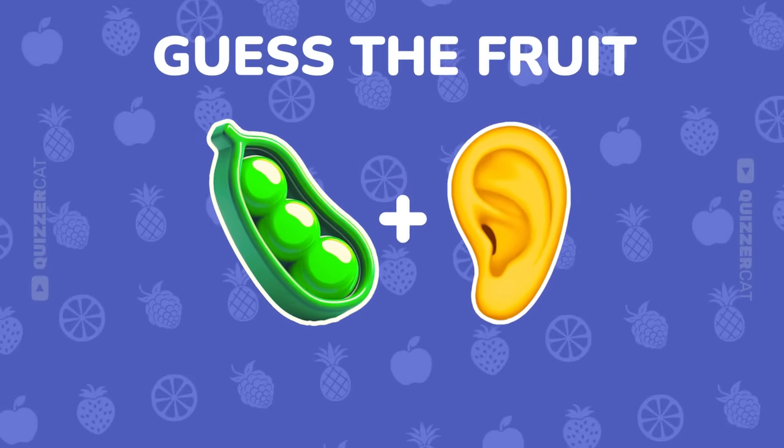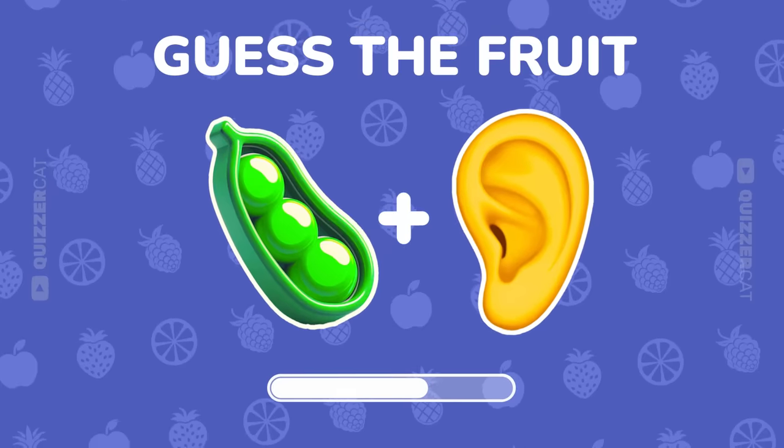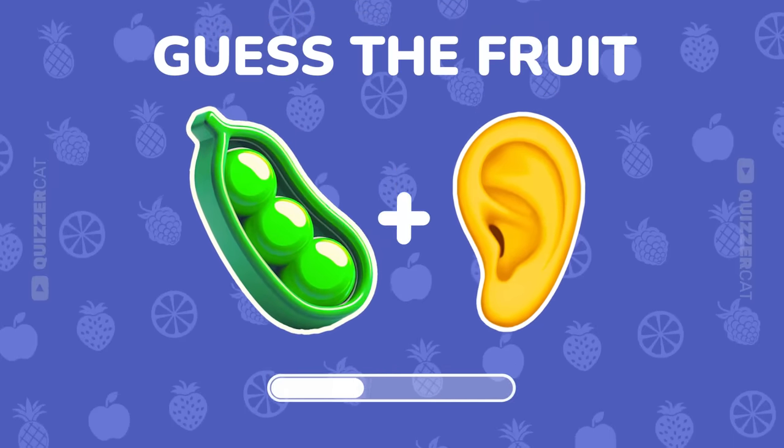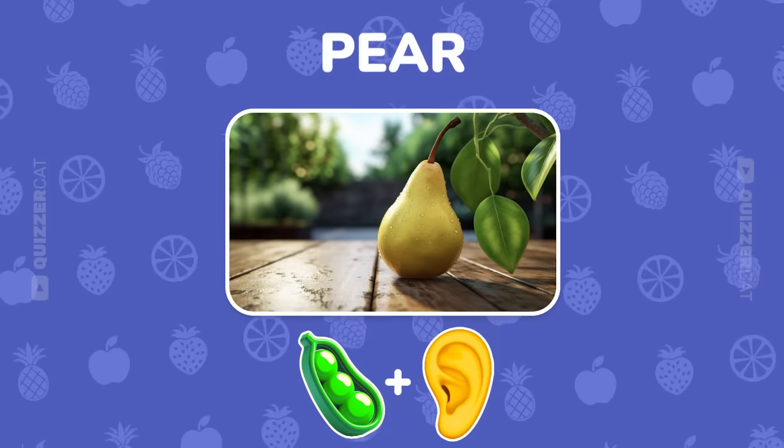Another two emoji clue. What's the fruit? Right on! It's a pear.